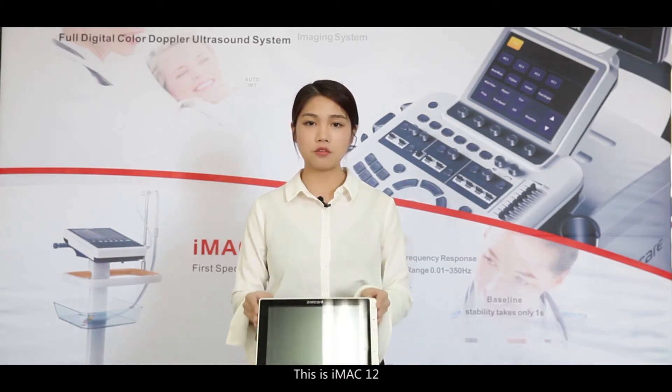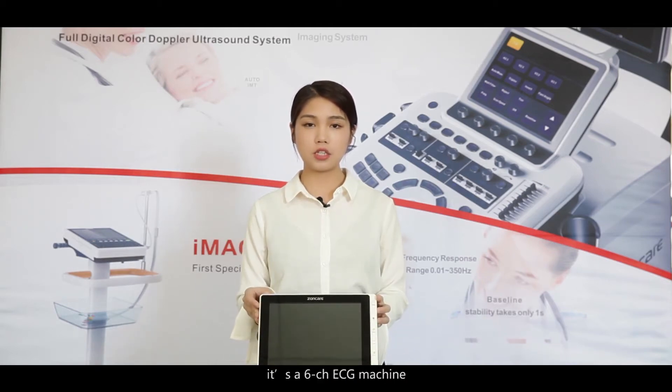This is iMac 12, a 6-channel ECG machine. It has advanced ergonomics, and in 2016 it won the Red Dot Award in Germany.